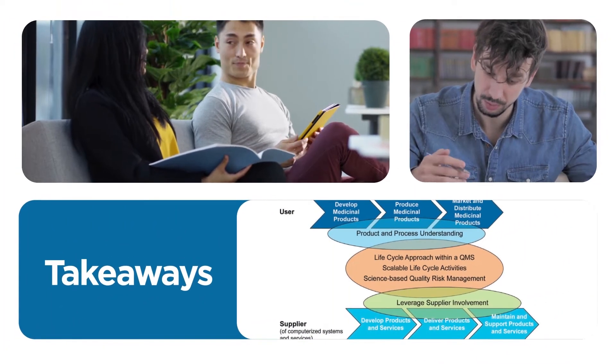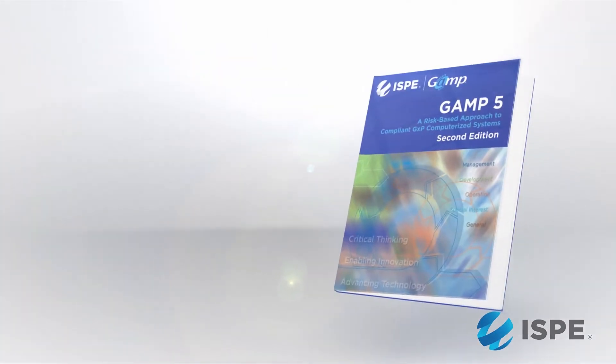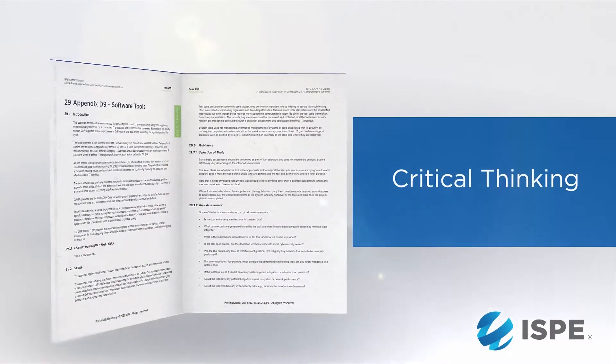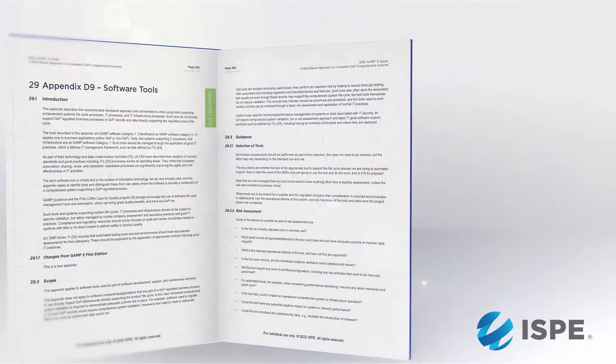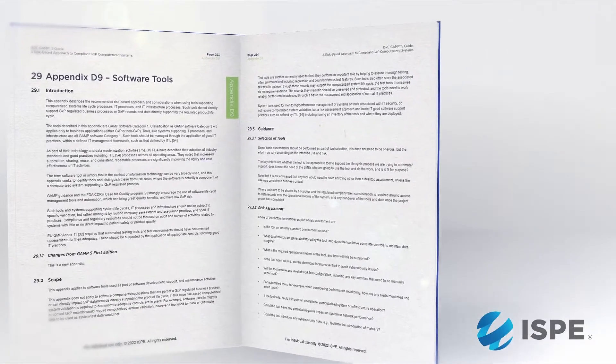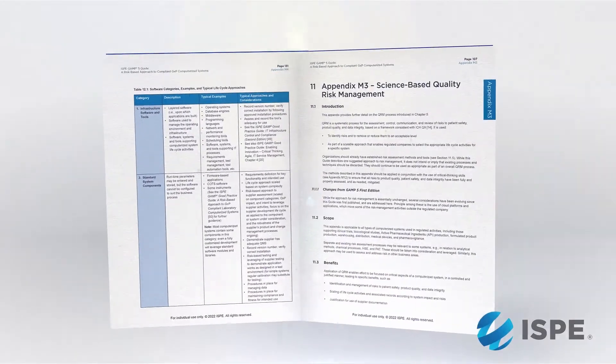The top three takeaways for me: it introduces critical thinking. We're talking about having the right people in the right places at the right time. What we want people to take away is, when they apply the principles within the guidance, don't just apply it in a recipe manner — step one, step two, step three. You need to think about what it is you're trying to achieve, what your ultimate aim is. That's what critical thinking is about — apply the guidance as necessary to your particular situation.